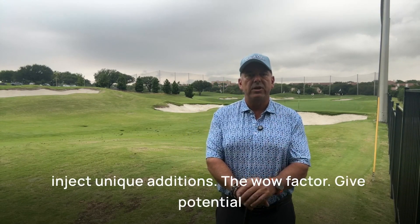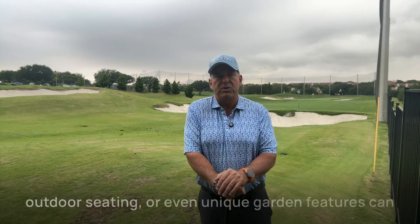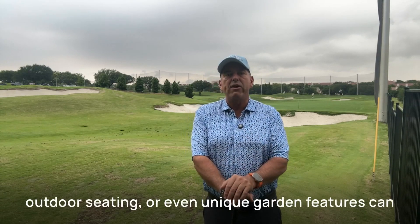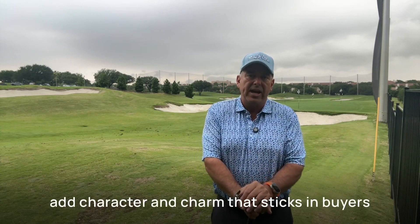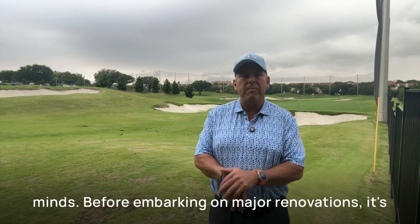Number five: inject unique additions — the wow factor. Give potential buyers something memorable. A stylish new front door, outdoor seating, or even unique garden features can add character and charm that sticks in buyers' minds. Before embarking on major renovations, it's wise to focus on updates that will generally appeal to buyers and add value.